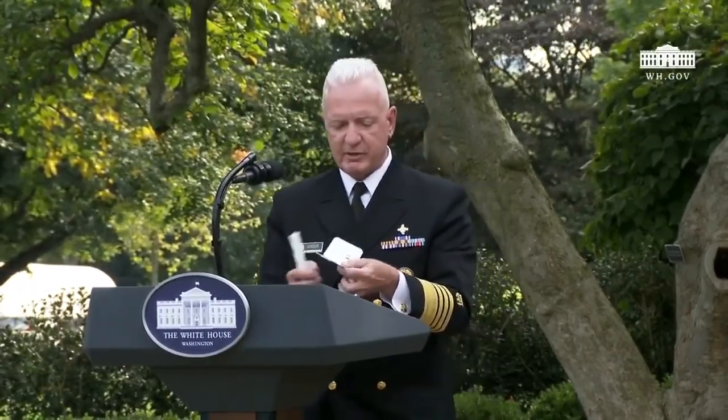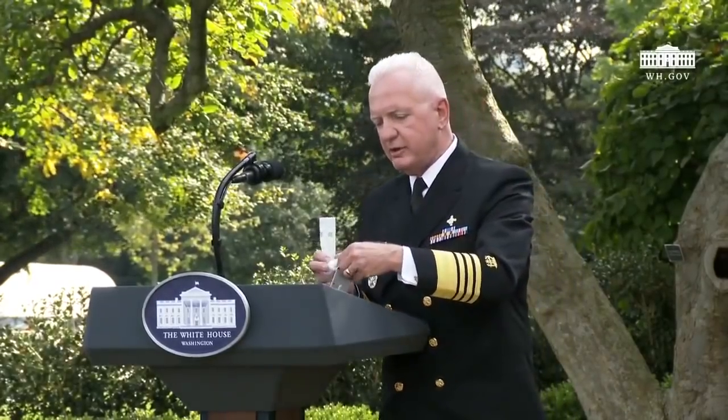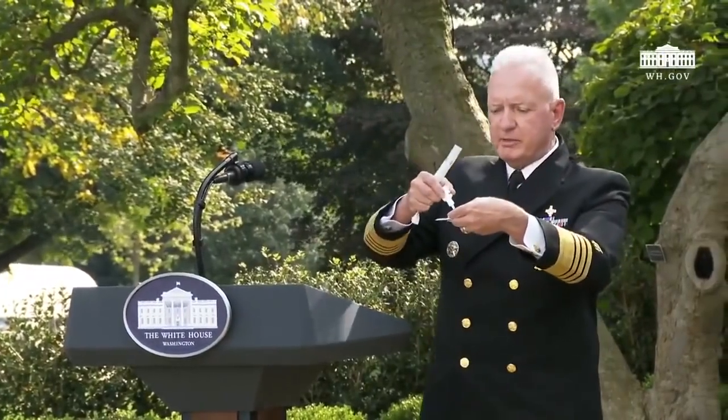Though we anticipate that the test will generally be performed by a trained individual on a patient, I will demonstrate a self-swab to show you just exactly how easy the test is performed. It almost could not be easier. It starts with six drops of liquid onto this piece of paper.